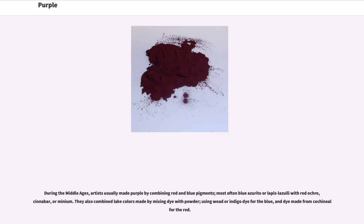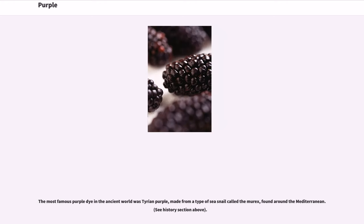During the Middle Ages, artists usually made purple by combining red and blue pigments, most often blue azurite or lapis lazuli with red ochre, cinnabar, or minium. They also combined lake colors made by mixing dye with powder, using woad or indigo dye for the blue, and dye made from cochineal for the red. The most famous purple dye in the ancient world was Tyrian purple, made from a type of sea snail called the murex, found around the Mediterranean.